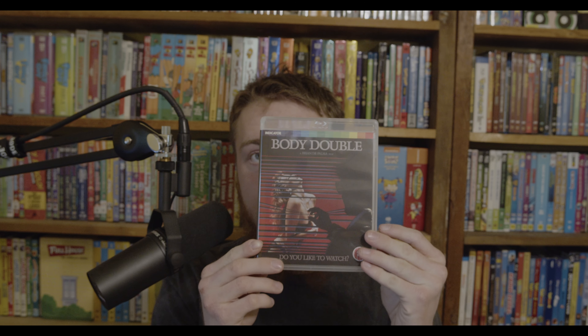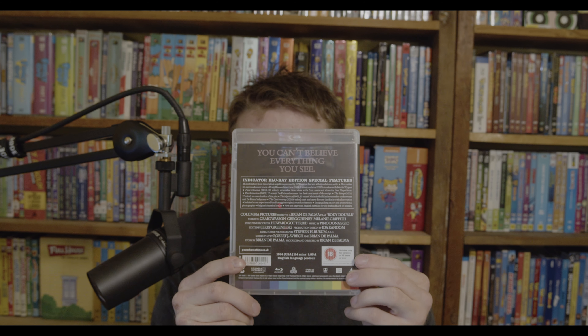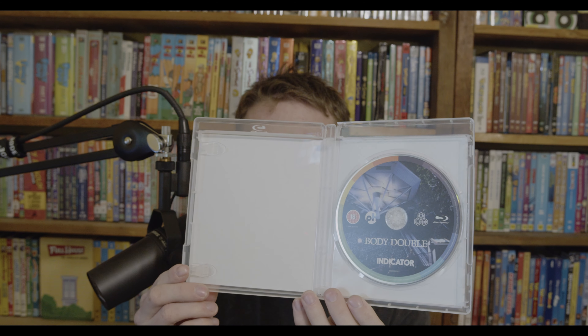This one is Body Double by Brian De Palma. I've seen Blowout and Dressed to Kill from him, and I have Scarface but haven't watched it. This one is also region-free. It's about a young actor's obsession with spying on a beautiful woman who lives nearby, leading to a baffling series of events with drastic consequences. It came out in 1984, right after Blowout from 1981 — right in his heyday. Very excited to check that one out.